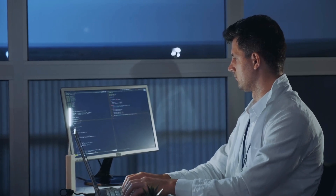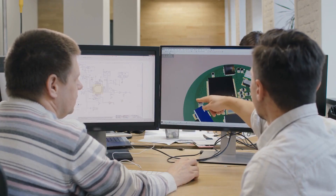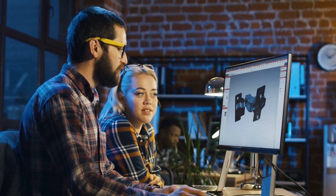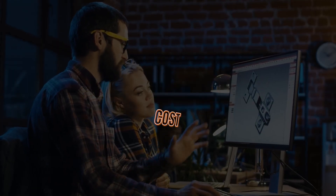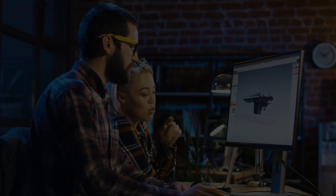There are of course many factors to consider when hiring product developers, but ultimately hiring developers comes down to four things: experience, cost, location, and trust.